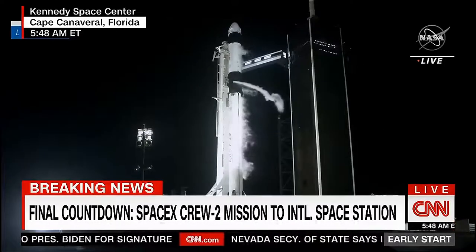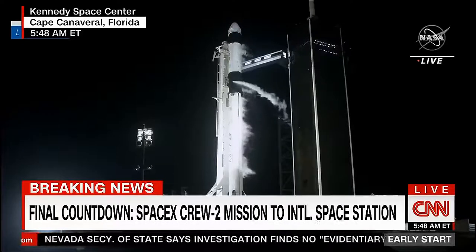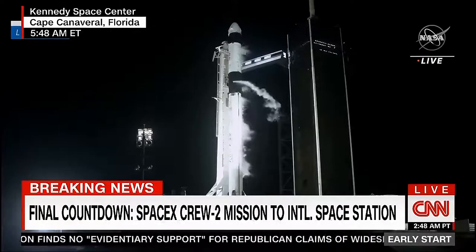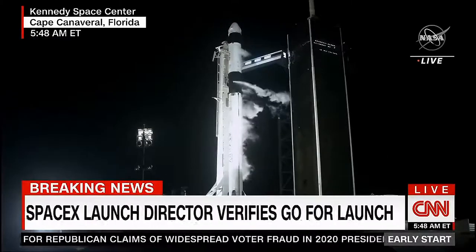Dragon, SpaceX, go for launch. Copy. Go for launch. Ground teams are ready, and the crew inside Dragon is ready. 30 seconds to go until launch.